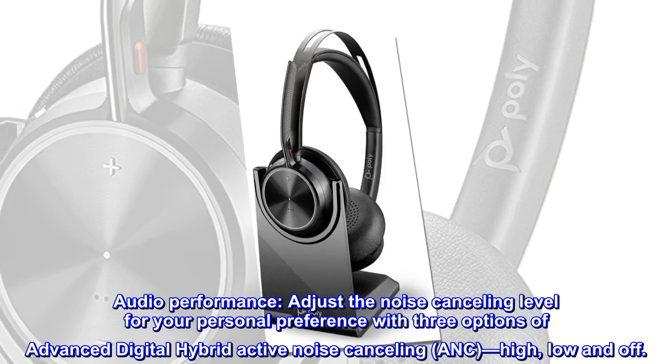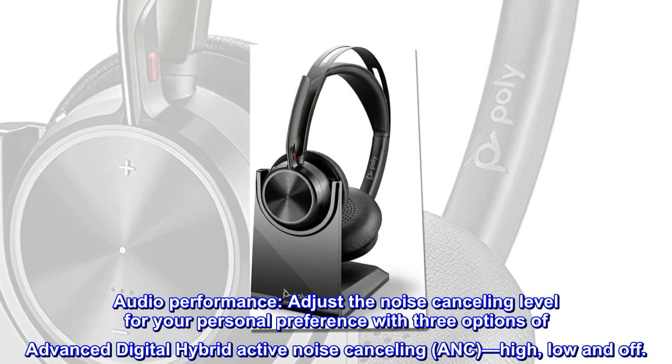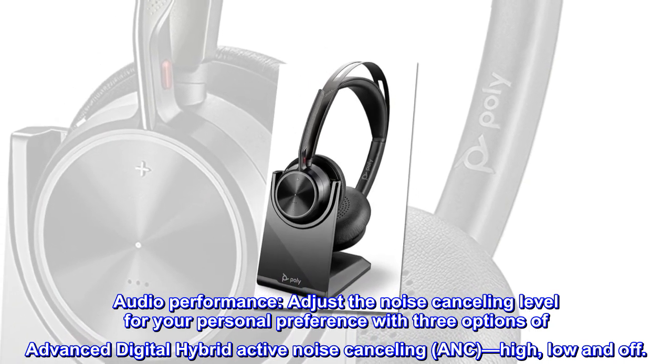Audio performance. Adjust the noise cancelling level for your personal preference with three options of advanced digital hybrid active noise cancelling: ANC high, low, and off.